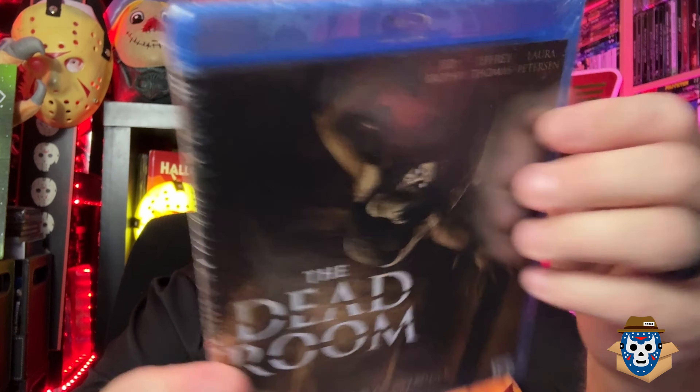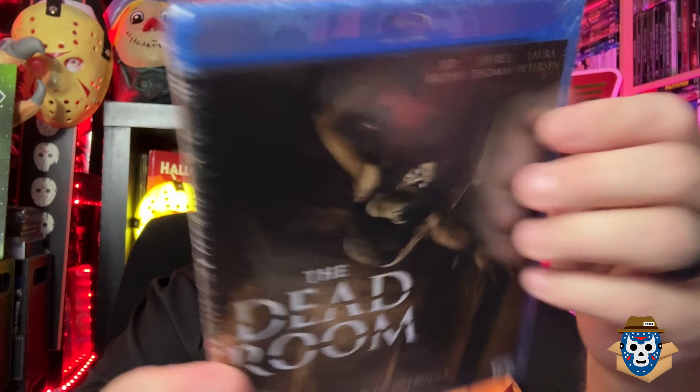A movie I've never heard of — with Ted Brophy, Jeffrey Thomas, and Laura Peterson — The Dead Room. The cover of this one looks really cool. Does anybody know anything about that movie? Put it in the comments down below.